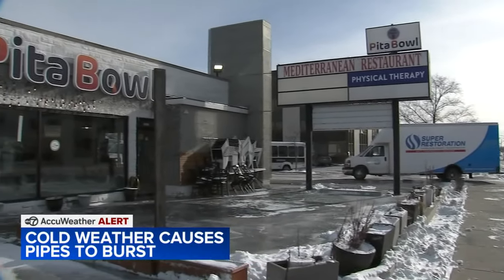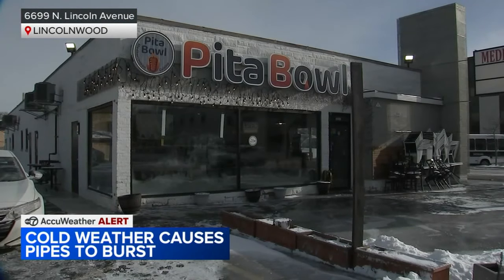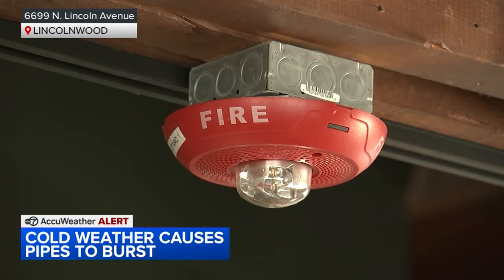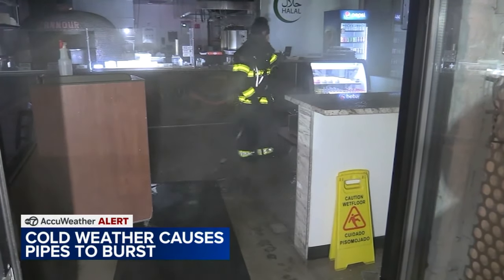What now looks like an ice rink surrounding this Pita Bowl Mediterranean restaurant in Lincolnwood is flooding that spilled outside when the pipes burst early this morning.